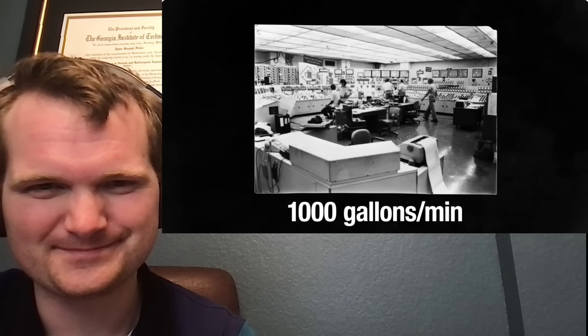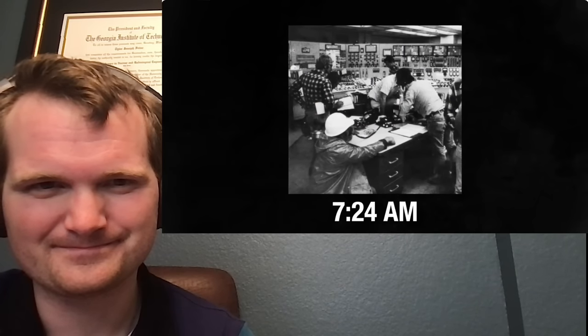Plant operators finally turned on the emergency core cooling system, flooding the reactor with 1,000 gallons of water per minute — though that is a very small amount of flow, and the reactor I worked at could easily get to 10 times that now. But they mistakenly shut it off 18 minutes later. At 7:24 a.m., Three Mile Island declared a general emergency.